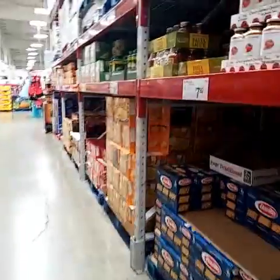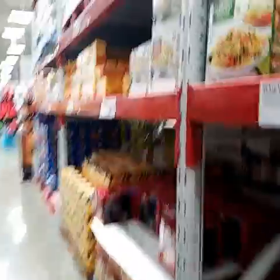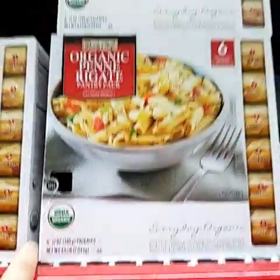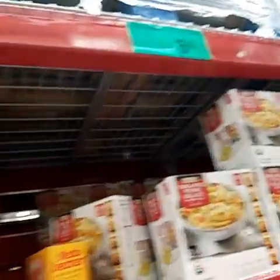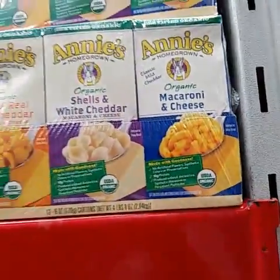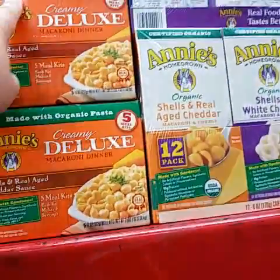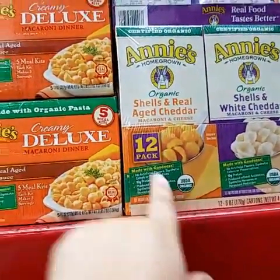Guys, so you know which items are organic and which aren't — look for the USDA Organic label, that's how you know a product is organic. Some items also have a green label. See how this one doesn't have anything? That's conventional. This one is organic. And this one is conventional even though it says 'made with organic pasta' — it still doesn't have the USDA label, so don't get fooled.